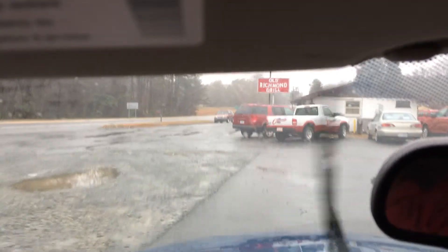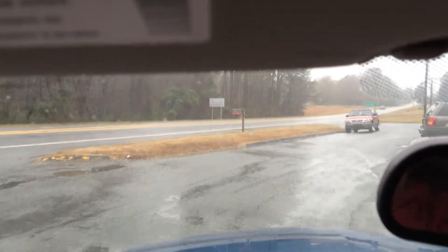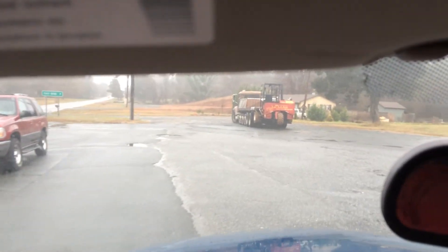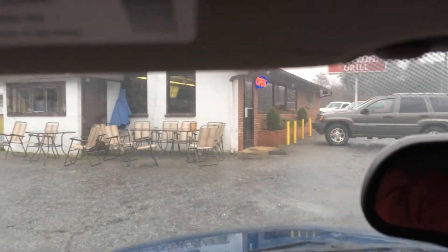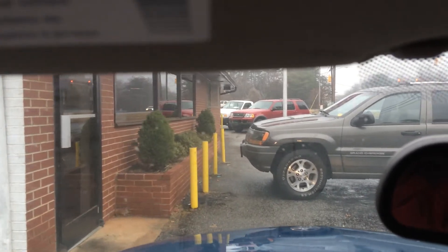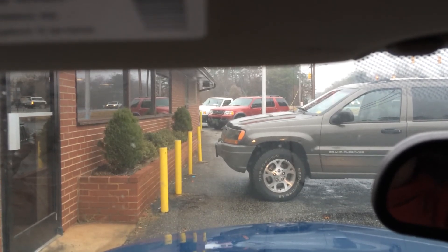And here we are — the old Richmond Grill. I'll turn around and park the other direction because I'm going to be heading out that way later. This concludes this video of our trip to old Richmond Grill. Thank you for allowing me to bore you, and have a great day. Bye.